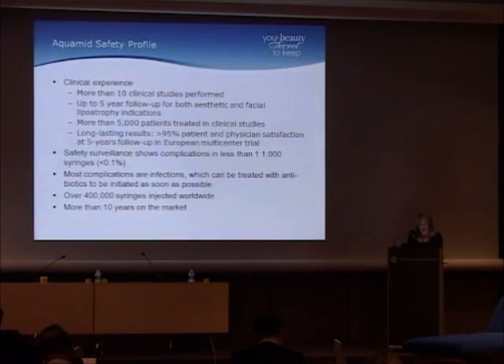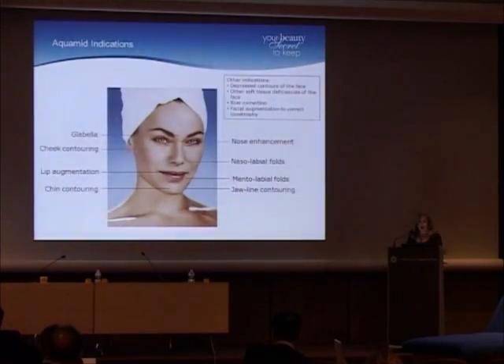There are over 400,000 syringes injected worldwide, and it's been on the market for 10 years. It can be used in all the usual areas, including the lips. It can be used for volumizing on the nose and the nasolabial fold, which is where the U.S. study was done.